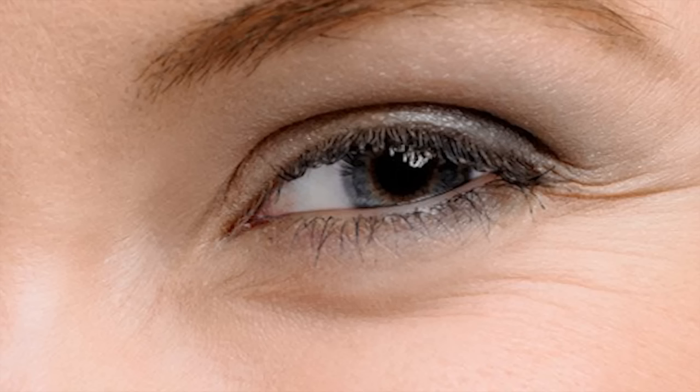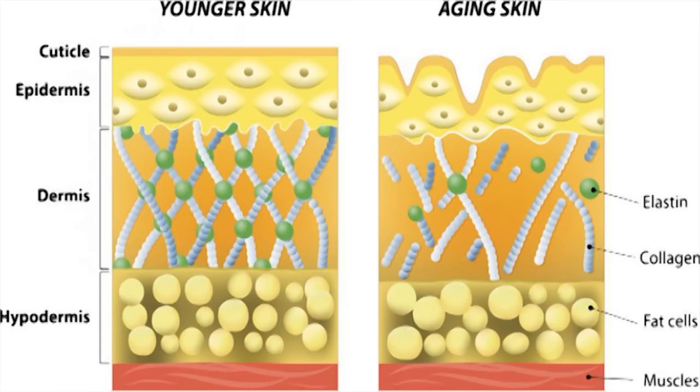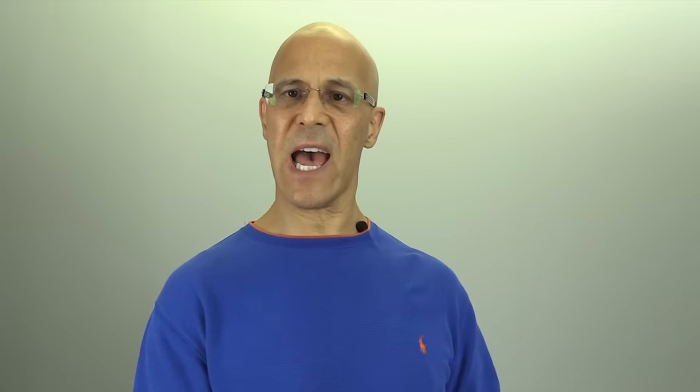So as collagen continues to diminish, one day we wake up and we say, oh my gosh — these wrinkles, these fine lines, my skin is drooping. As we look at the model here, that one has a lot of elastin and collagen. Elastin is what brings the skin back — it doesn't sag. And as we age, as we get less elastin and less collagen, we start having more problems, more wrinkles with our skin.